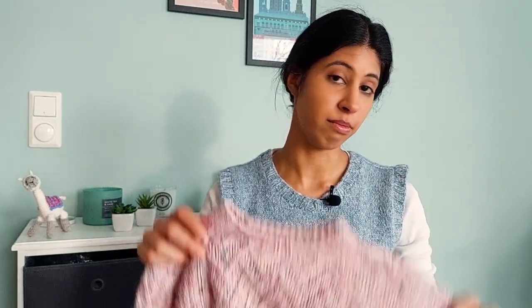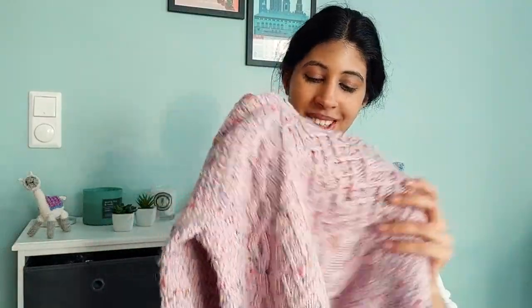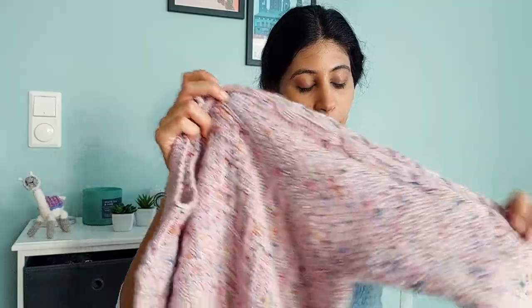I figured it would look really nice with a more textured sweater, which is why this has a staggered broken lattice stitch pattern in the middle, flanked by cables, and it's a raglan sweater so it fits really nicely. If you want to see me wearing it, check out my Instagram or Ravelry page. This was my first raglan sweater design and I really enjoyed the process.